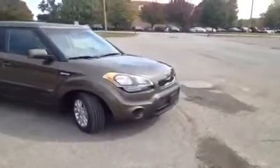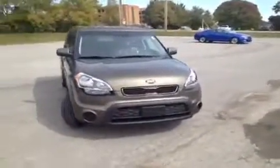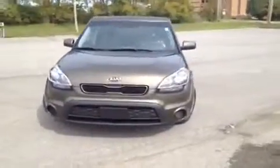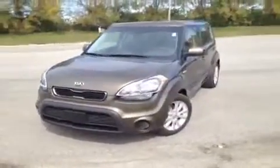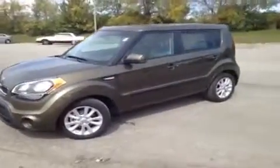Hey everybody, this 2013 Kia Soul video demonstration is brought to you by Carnival Kia of Franklin, which is located just off of Interstate 65, right off of Exit 65 at 1413 Murfreesboro Road in Franklin, Tennessee.